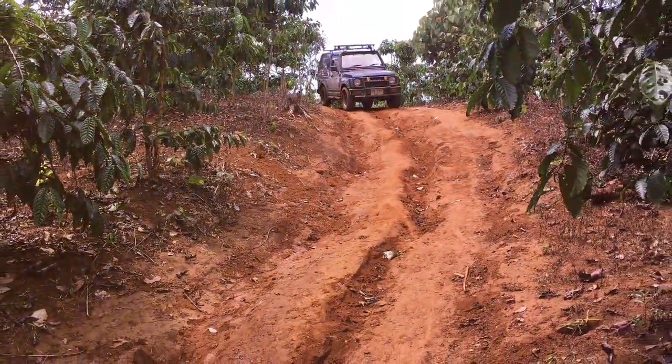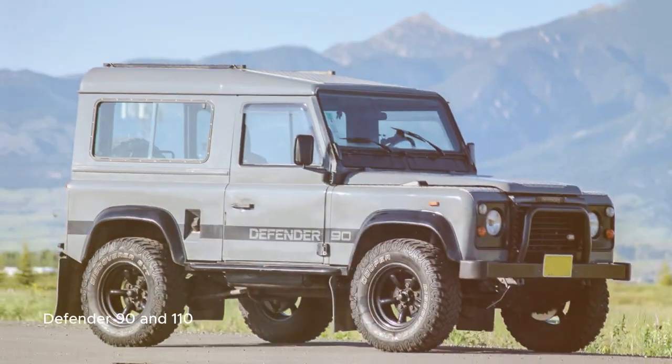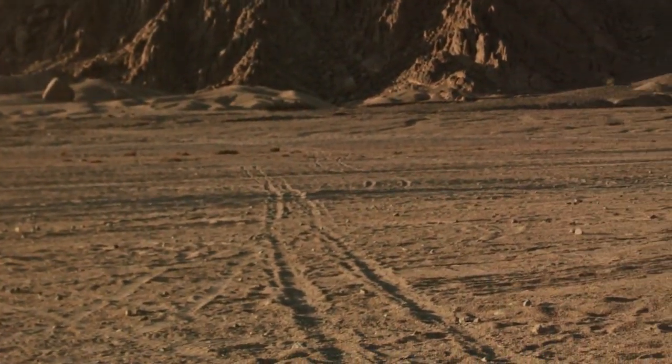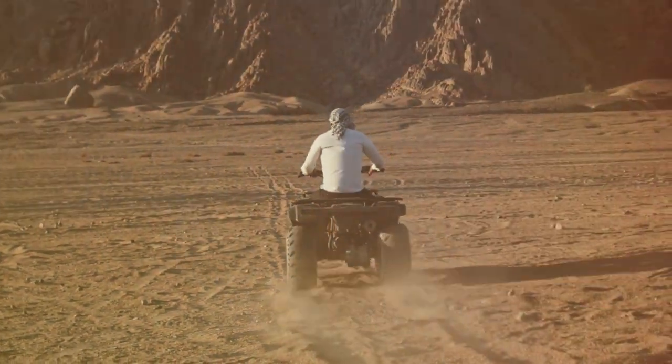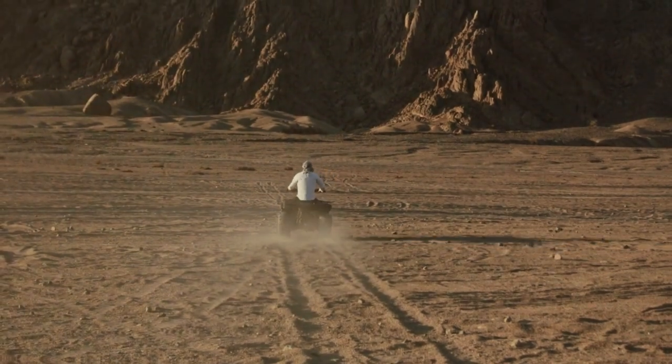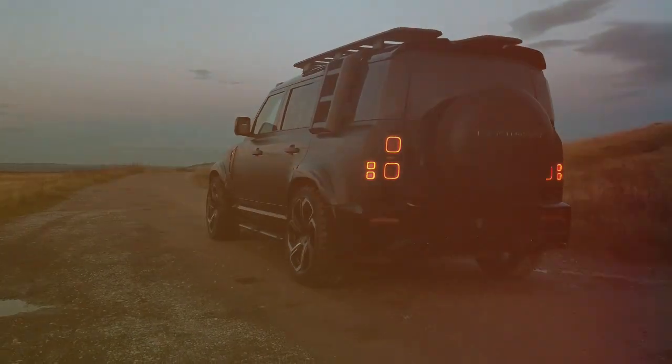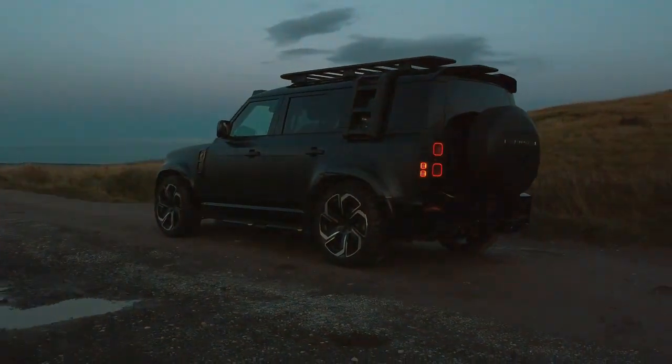The late 80s and 90s welcomed the Defender 90 and 110 models, named for their wheelbase lengths. These models marked a shift towards more diverse applications, from everyday driving to overlanding expeditions. The 90s also saw the official adoption of the name Defender, heralding a new chapter for this iconic vehicle.